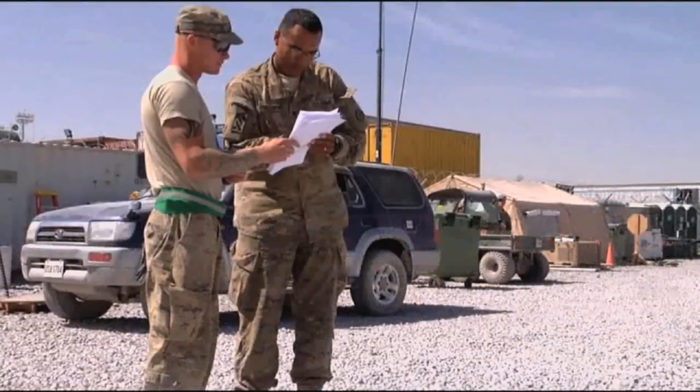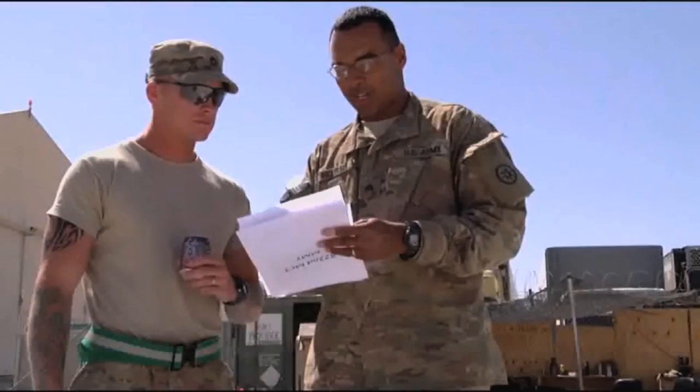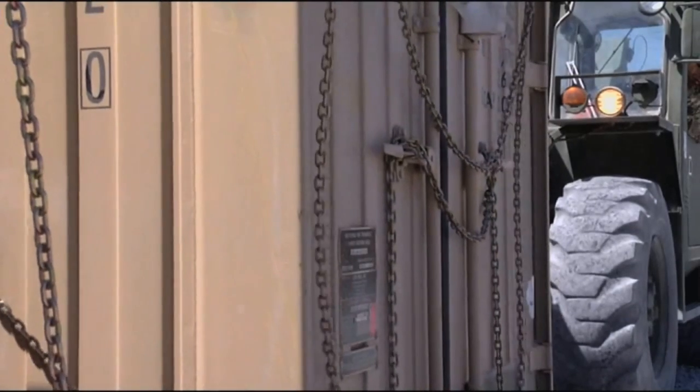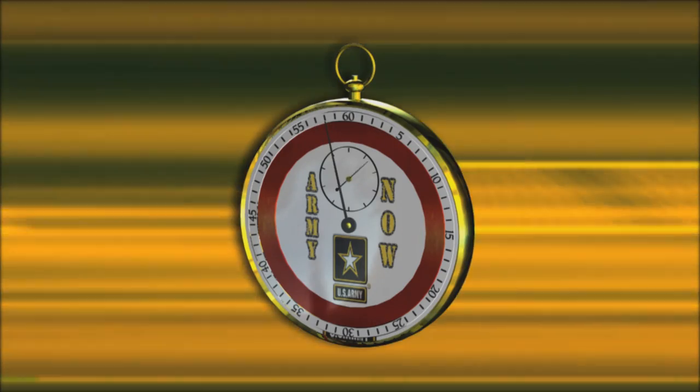The 822nd redeploys anywhere from 5,000 pounds up to 500 tons in one full day's work. Staff Sergeant April Tesmer, Kandahar Airfield, Afghanistan. That's the Army Now.